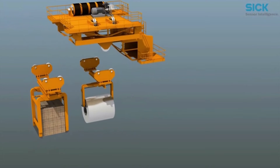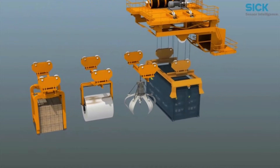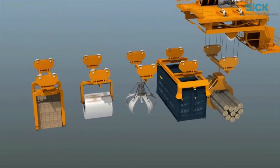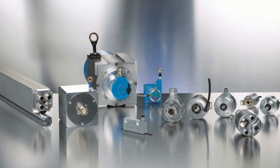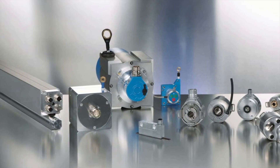Cranes are found in nearly all areas of logistics, from indoors to ship-to-shore applications. Crane positioning solutions must be resistant to dirt, shock, vibration, and salt water. The SICK Encoder Portfolio includes a variety of solutions built specifically for these environments.